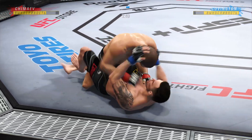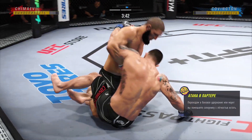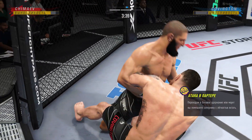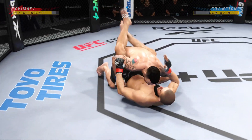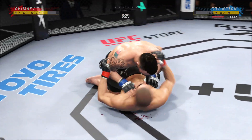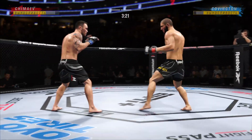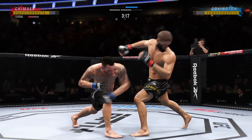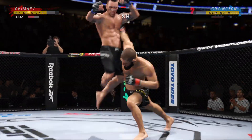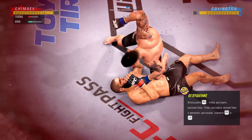A lot of damage can be done from the half guard. You sit back on that leg, press down into your opponent, drop elbows, drop punches. What is very key is you controlling the underhook on the far side. If you give up that underhook, your opponent can use the half guard to build up to an elbow sweep or just chase down a single leg. He needs to start looking for the finish now because he's got his opponent hurt very bad.